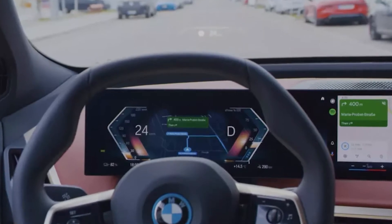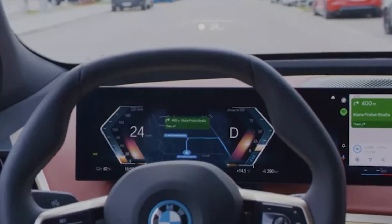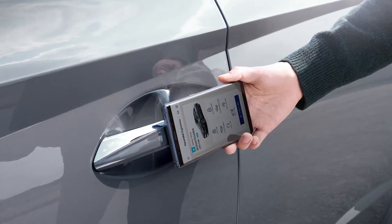You'll soon be able to unlock your car with Android 12's digital key. Your phone just turned into a car key. At the Google I/O virtual event Tuesday, the company announced a digital car key as part of Android 12.